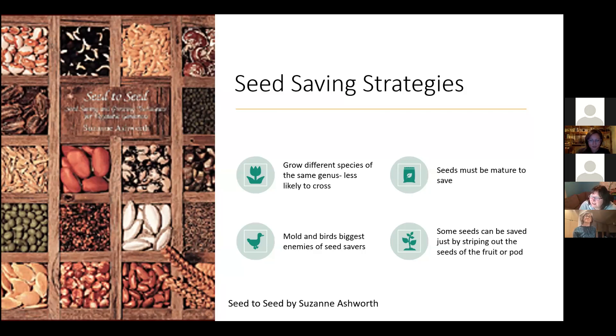Birds and mold are the biggest enemies for seed savers. Squirrels are also a problem — a lot of times people are just about ready to harvest their sunflower seeds and the squirrels get them the next day. Even using a pillowcase to cover up stuff and protect it from birds and squirrels can be really helpful.